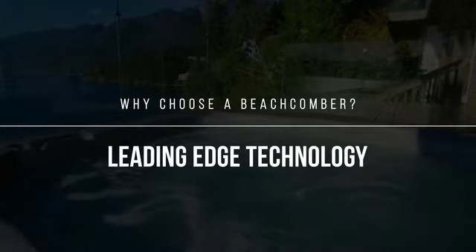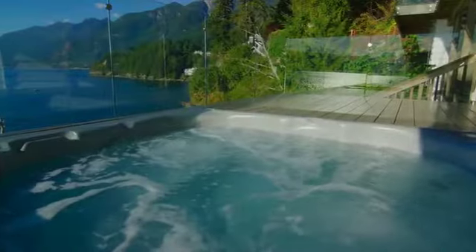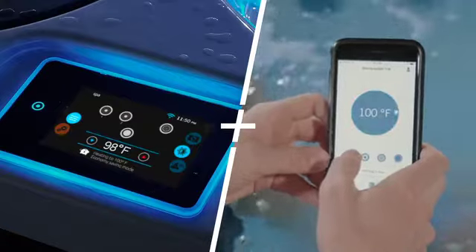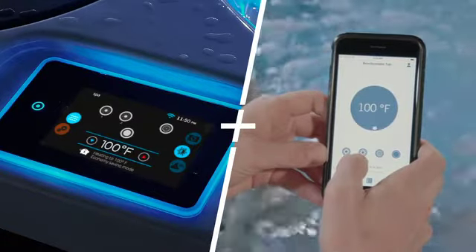Leading-edge technology. Beachcomber is truly a hot tub of our times, committed to improving customer experience through integrated, smart, leading-edge technology. As an industry leader in customer experience, you can effortlessly control your hot tub through a touch screen, mobile app, or even voice commands.